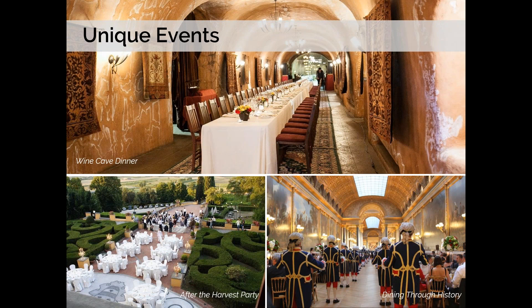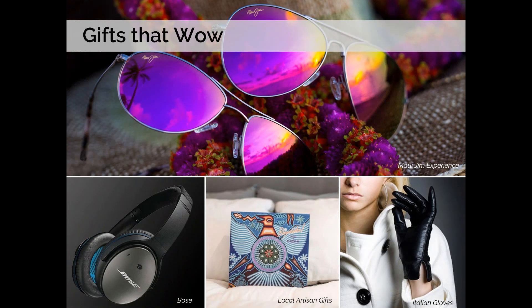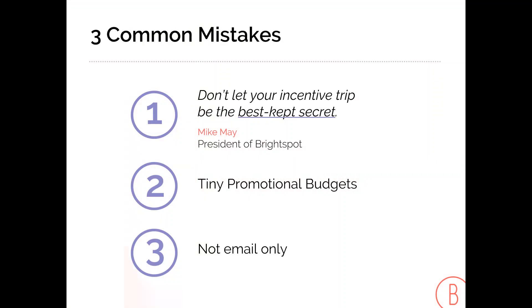Leverage the unique event venues available in the destinations you go to, create over-the-top events, and add authentic, unique, localized activities that can only be done in that location. Then add gifting experiences — that's become a real differentiator on trips.